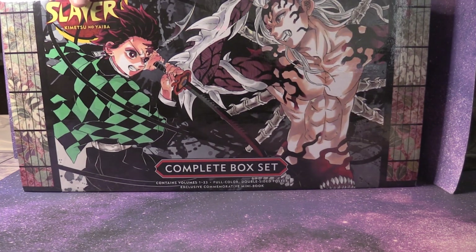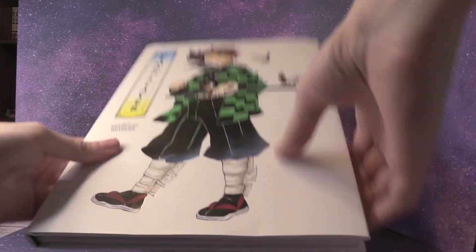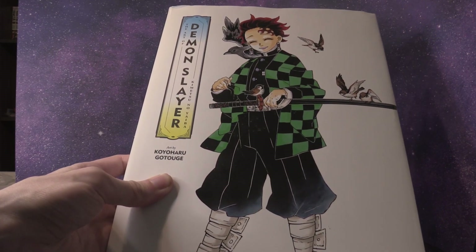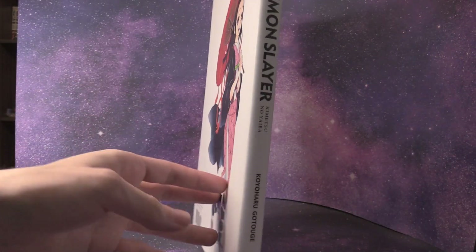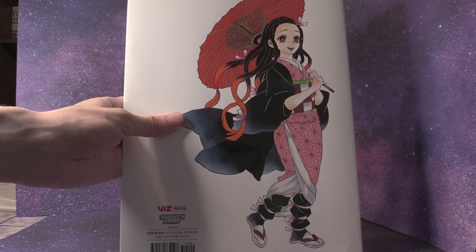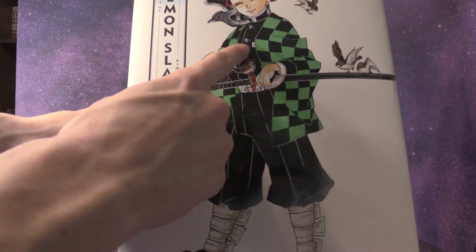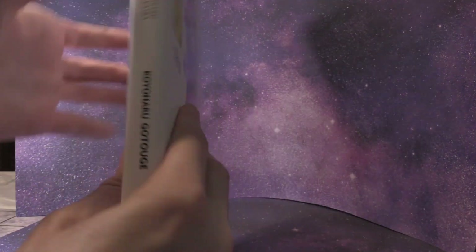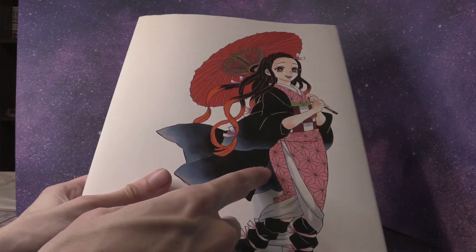That's 23 volumes added to my collection for Demon Slayer. I also got this Demon Slayer art book this month. Can't wait to flip through it and make a video on it once I'm done reading Demon Slayer. We have Tanjiro on the front of this art book and then Nezuko on the back — the two siblings.